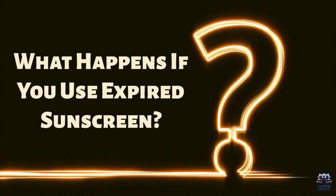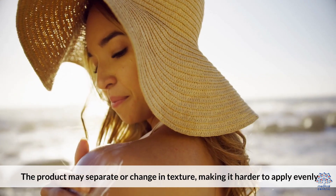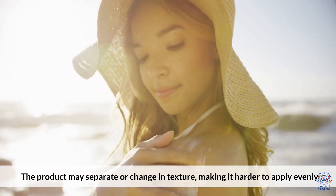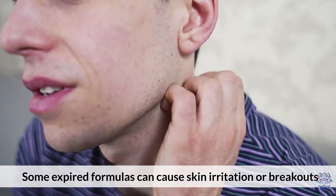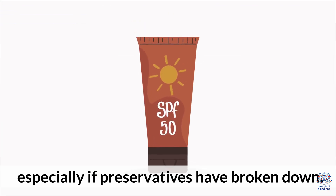What happens if you use expired sunscreen? Reduced SPF protection, meaning more risk of sunburn, premature aging, and skin cancer. The product may separate or change in texture, making it harder to apply evenly. Some expired formulas can cause skin irritation or breakouts, especially if preservatives have broken down.